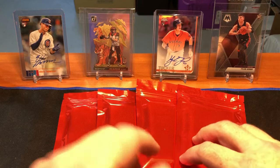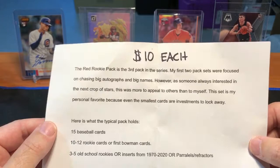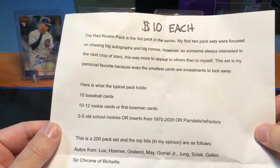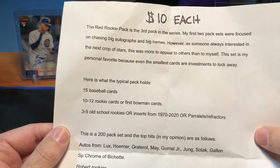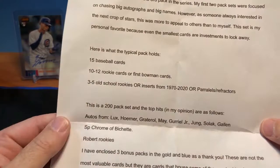For today I have four of these mystery packs to open that I found on Facebook. They're called the Red Rookie Pack, found on a Facebook group where they were priced at $10 each. The Red Rookie Pack is the third in the series, focused on rookies. In each pack there are 15 cards — 10 to 12 of them are rookie cards or first Bowman cards, which really enticed me to buy these since I'm a big rookie card guy. There are also three to five old school rookies or inserts from the modern era, from the 70s to 2020. There are 200 total packs.